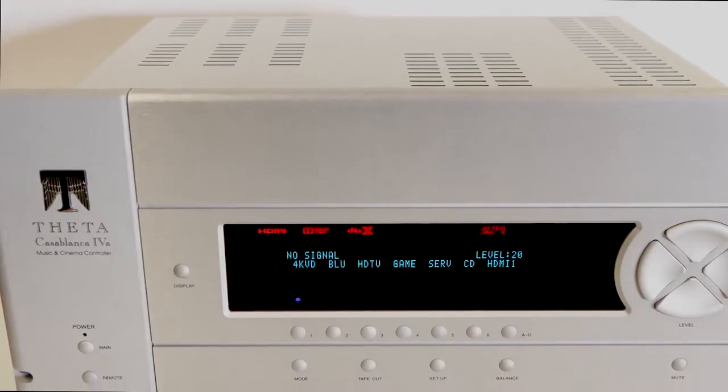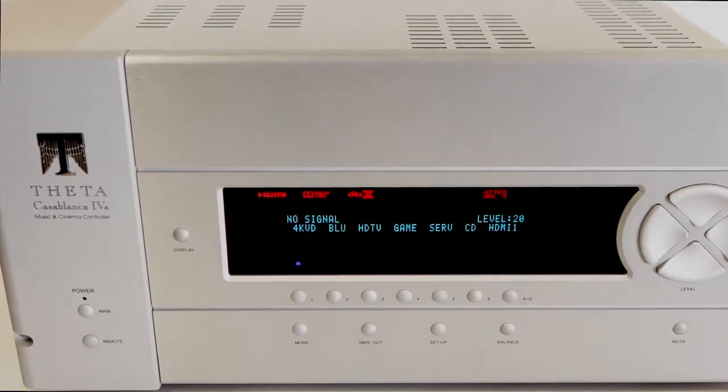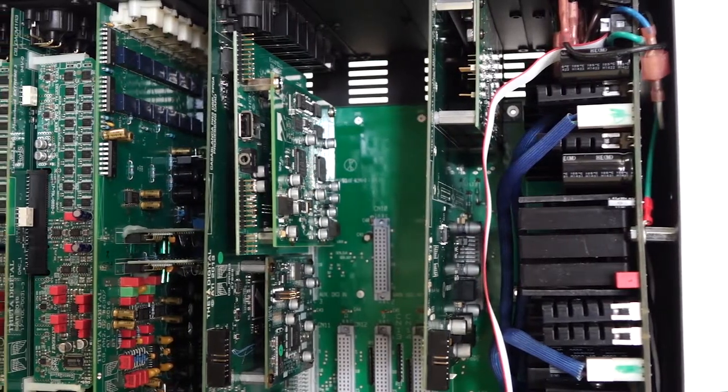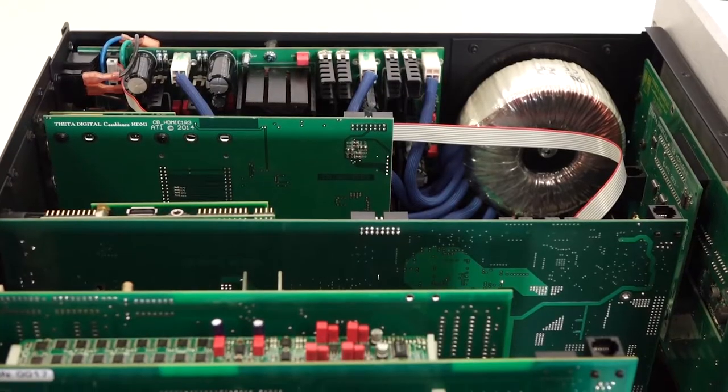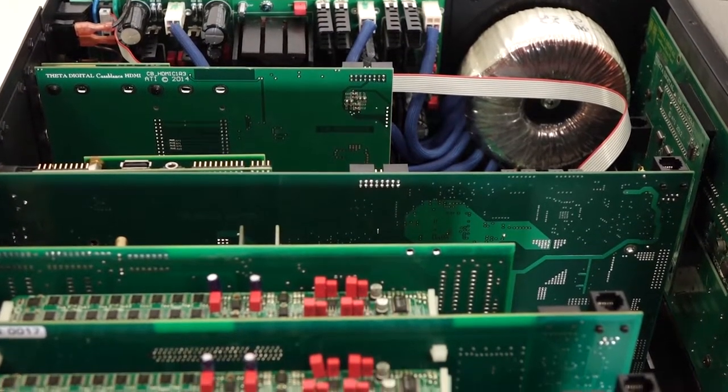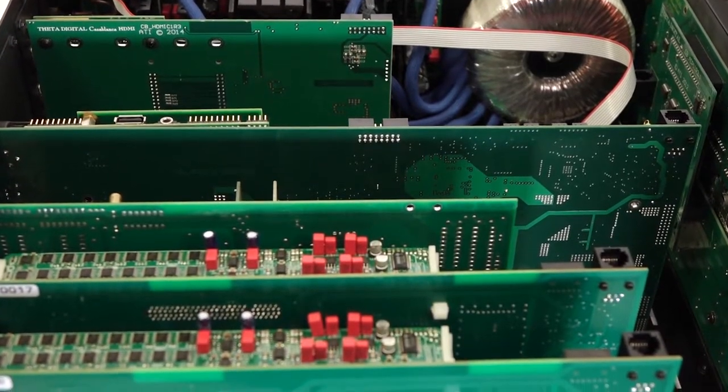The Casablanca 4A features 12-channel Dirac room correction, 24-bit 192 kHz digital-to-analog converters, and each DAC card features a unique configuration option to accommodate from two to six channels.